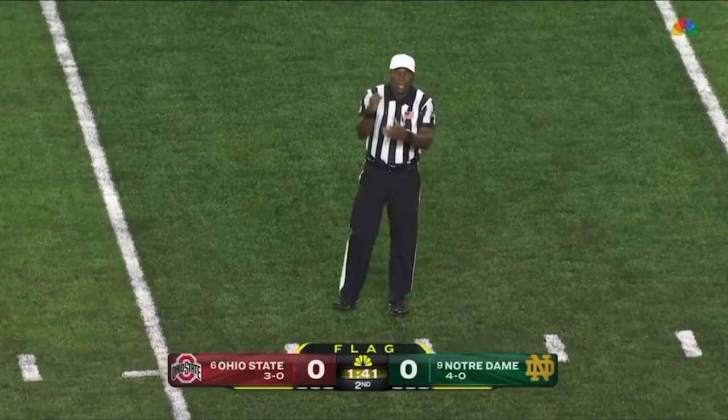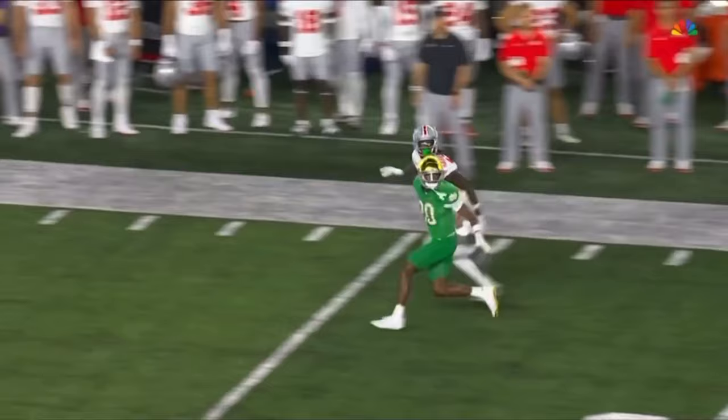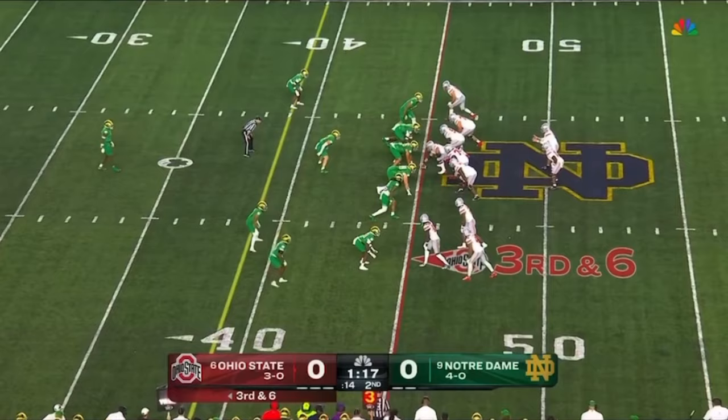Holding, defense number 20 — that penalty is declined, result of the play, the first down. No safety help this time so it's single coverage. Morrison's in good position — doesn't matter, you just need to throw it somewhere near this guy. He's being held, he's being grabbed. It's third and six.